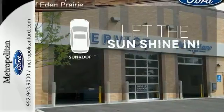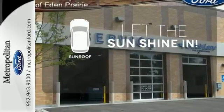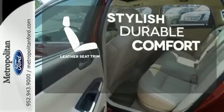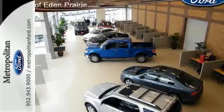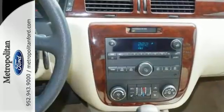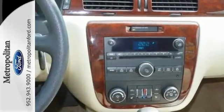Let the sunshine and fresh air in with the sunroof. The leather seat trim offers style and durability. With a long list of features, confident handling, and a sublimely comfortable ride, this Impala offers refined transportation at an affordable price.